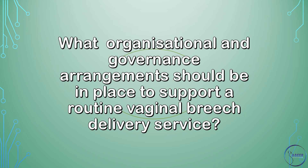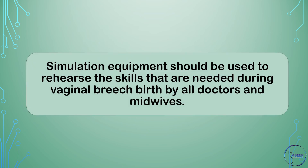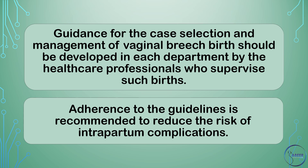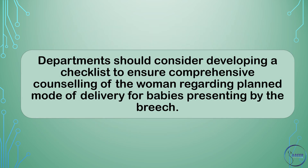What organizational and governance arrangements should be in place to support a routine vaginal breech delivery service? Simulation equipment should be used to rehearse the skills needed during vaginal breech birth by all doctors and midwives. Guidance for case selection and management of vaginal breech birth should be developed in each department by the healthcare professionals who supervise such births. Adherence to the guidelines is recommended to reduce the risk of intrapartum complications. Departments should consider developing a checklist to ensure comprehensive counseling of women regarding a planned mode of delivery for babies presenting by the breech.